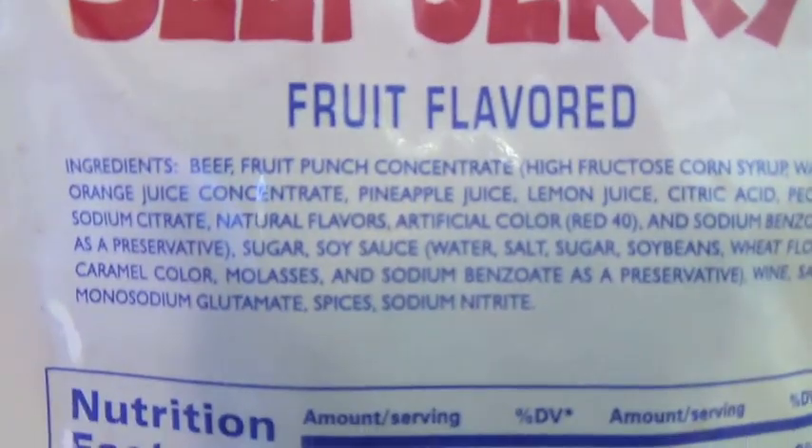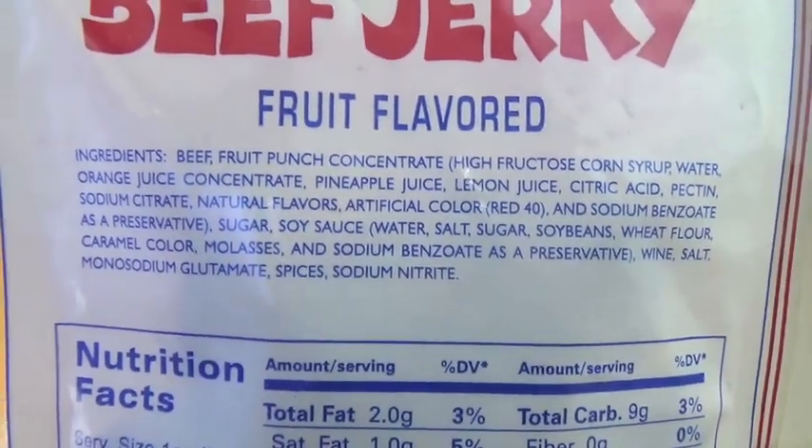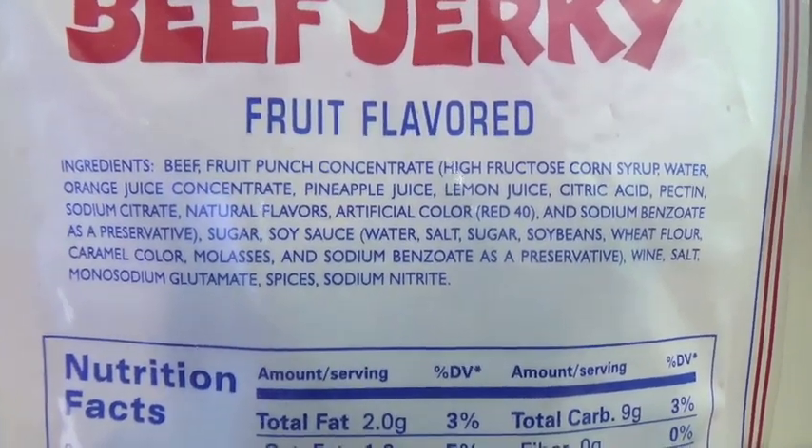I'm going to go right into the back of this and show you the list of ingredients, because I like the second ingredient on the list. Concentrate fruit punch — that's my favorite right off the bat. Starts off with beef and then we go right into fruit punch.